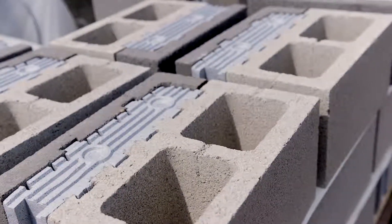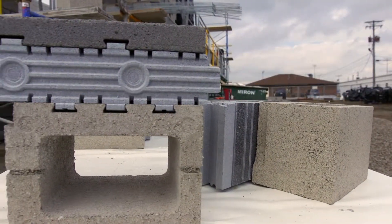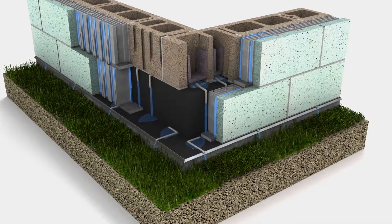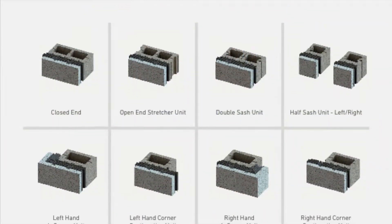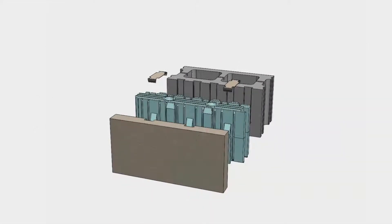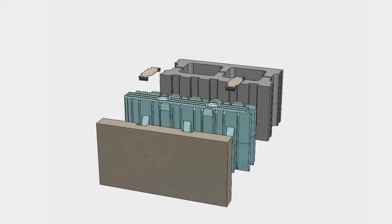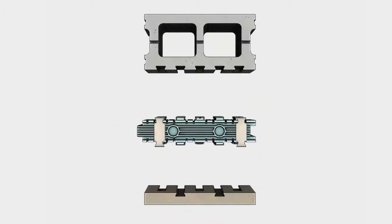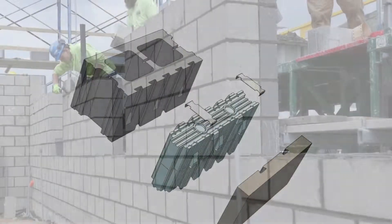From the outside, Insultec looks like a traditional masonry wall, but each block contains a full wall assembly with a finished exterior and interior face along with insulation. Insultec is a complete thermally broken insulated masonry system, which includes a full complement of blocks and concrete masonry units, combining a pre-assembled structural masonry unit, a molded insulation insert, and a thin veneer face.